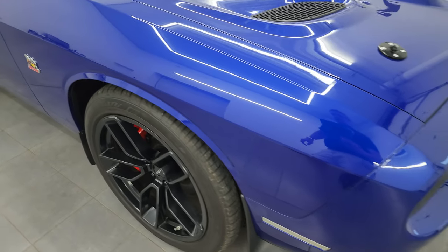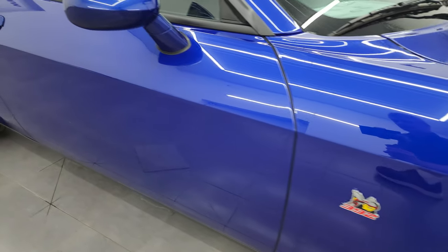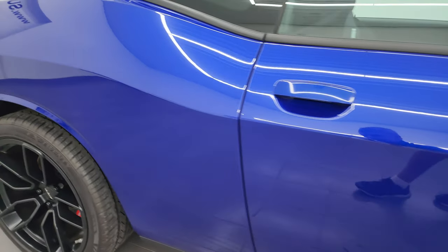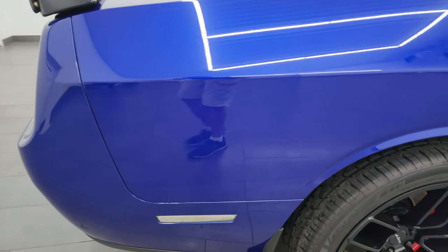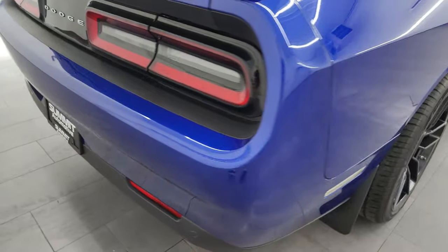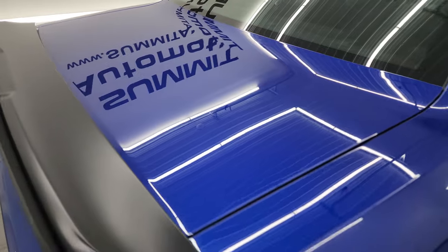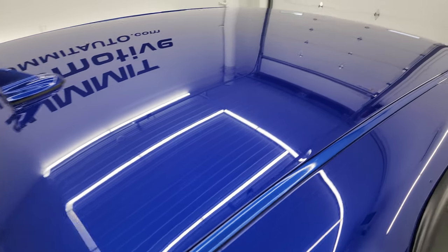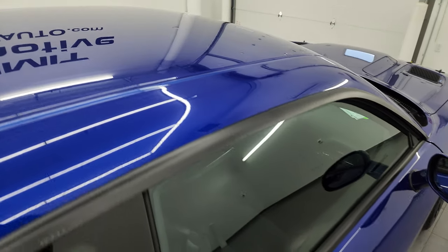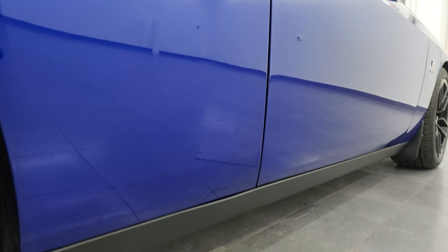As you go down this side of the 2022 Dodge Challenger, take note of how clean that body is — how reflective and mirror-like that paint is. We take these HD videos so if you're far away or just can't make the trip, you can still see and hear the car and have confidence in what you're looking at. So when you do get here, there are absolutely no surprises and you can make a smart, informed buying decision. If this video helps you make that decision, let your salesman know Brett sent you.